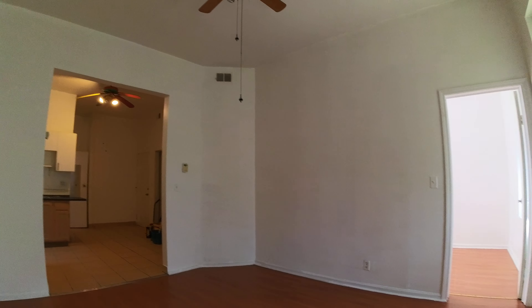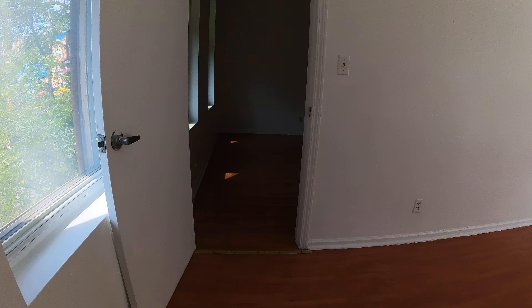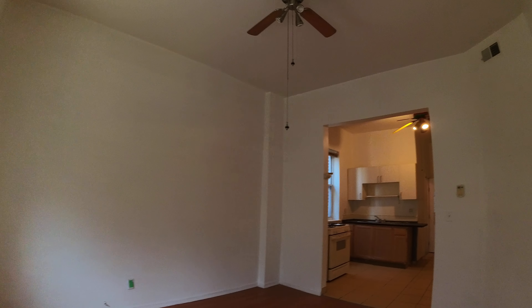Today I'm in a nice large one-bedroom apartment in the Pilsen neighborhood. The living room here has nice wood floors — this is the front unit, nice and bright, and the high ceilings really make a big difference.